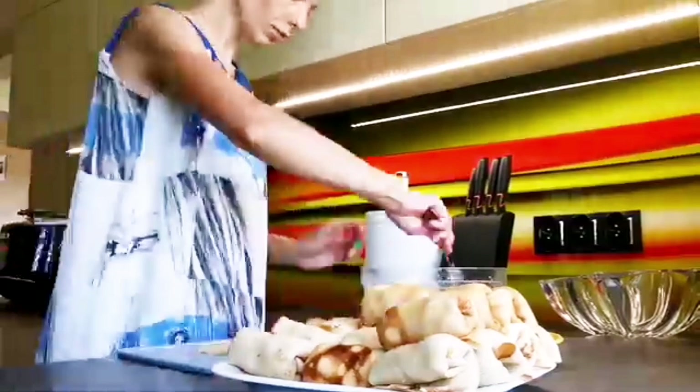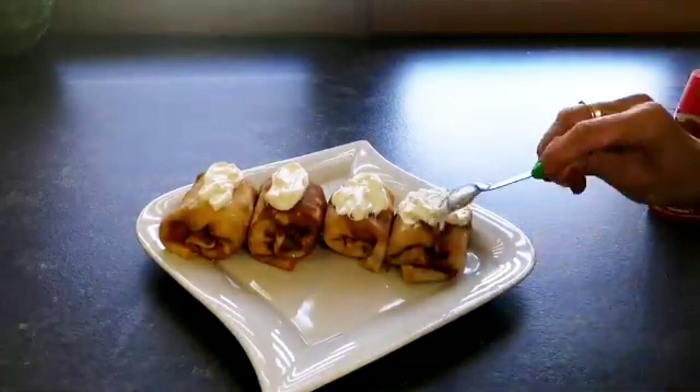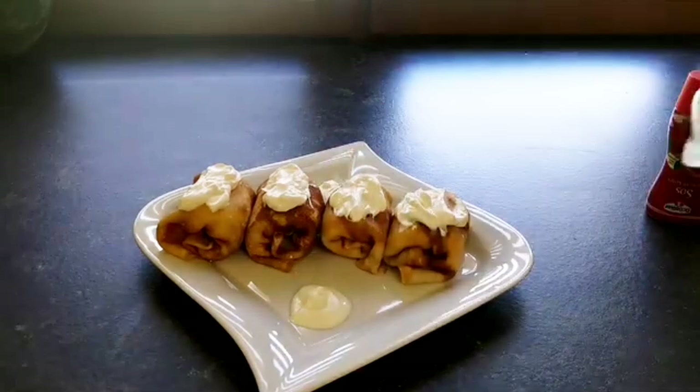Загортаю начинку в млинці, і мені дуже подобається, коли в млинцях є дуже багато сиру. Дійсно, люблю, щоб був сир, щоб ти відчував, що там є сир, а не просто тісто. Тому стараюся якнайбільше дати сиру, щоб смачно було.